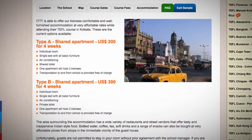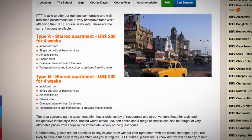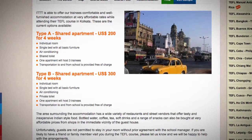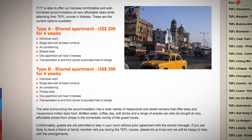The area surrounding the accommodation has a wide variety of restaurants and street vendors that offer tasty and inexpensive Indian-style food. Bottled water, coffee, tea, soft drinks, and a range of snacks can also be bought at very affordable prices from shops in the immediate vicinity of the guest house.